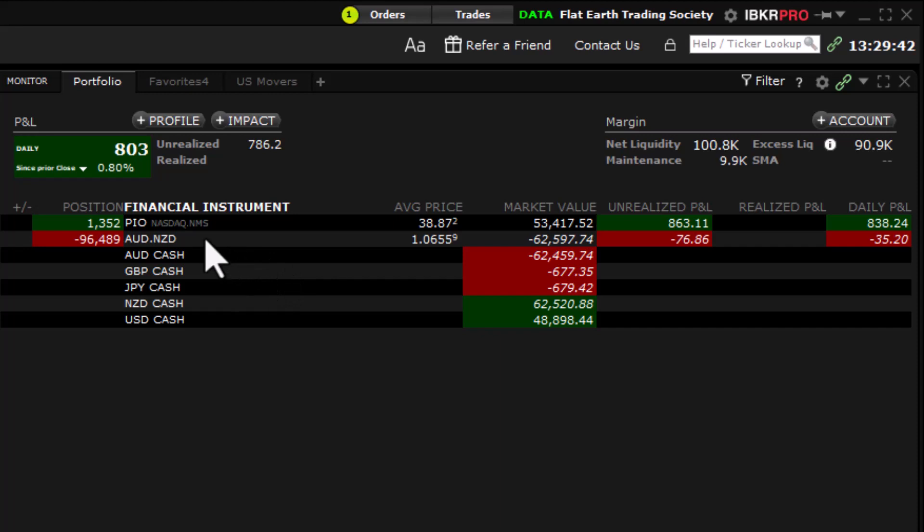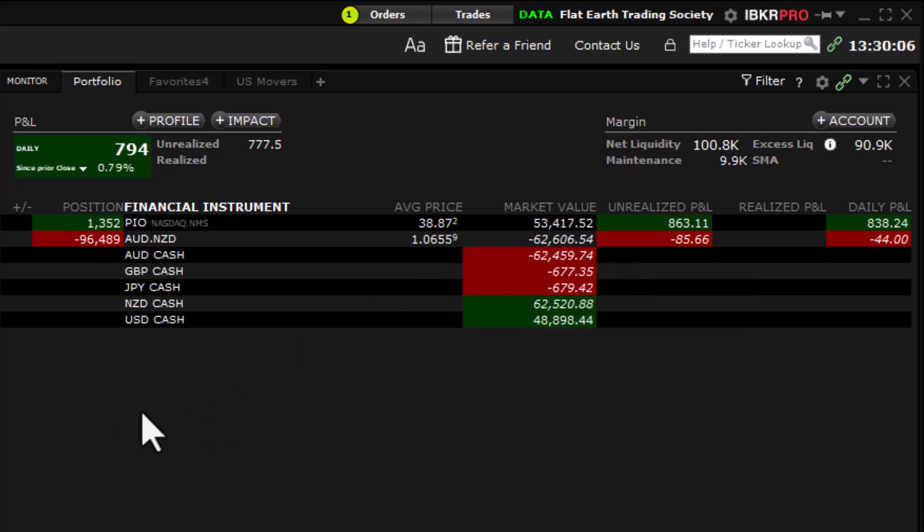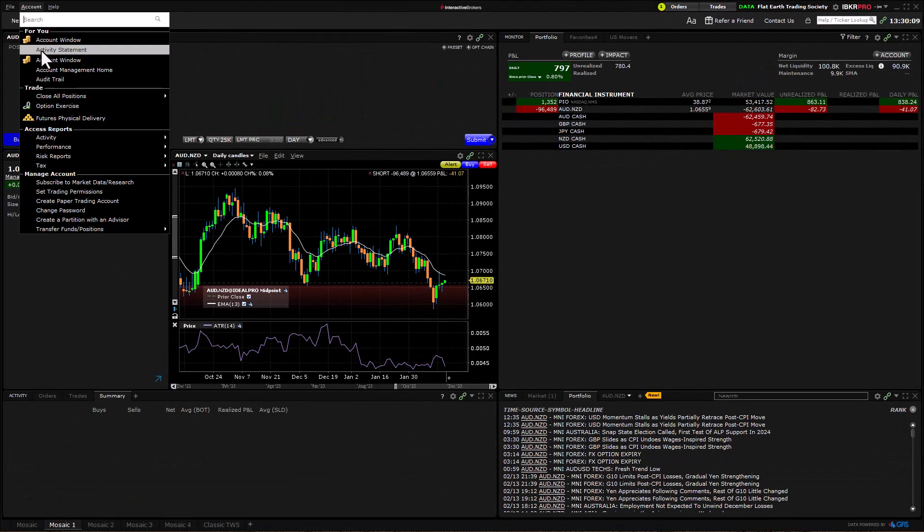Let's check in on our account. We've got two positions here. We're getting pretty close to being able to move our stop on PIO — that was a trade we did for New Zealand. You can see we're almost a thousand dollars of profit, so at a thousand dollars profit we'll be able to tighten that up. We've also got an Aussie/Kiwi forex trade — lower volatility, so we'll probably be in this one for a while. It's down slightly.